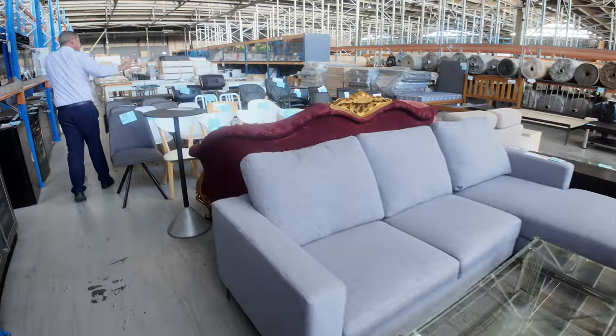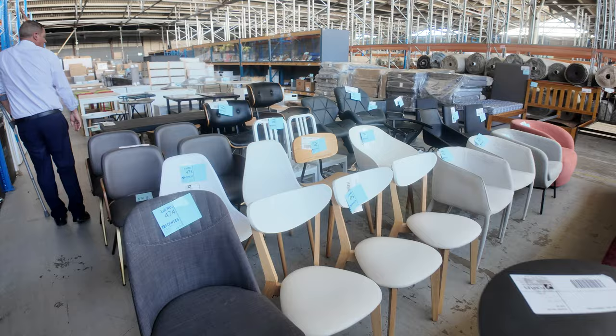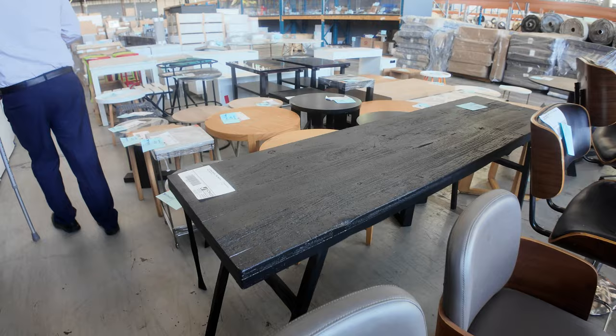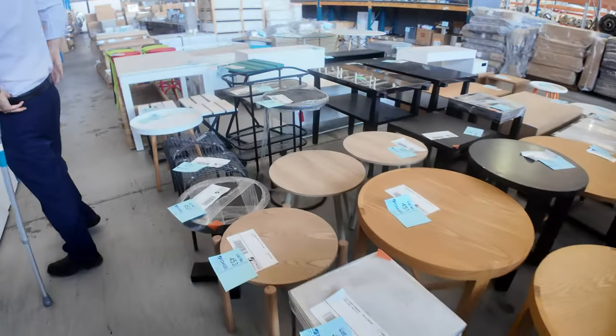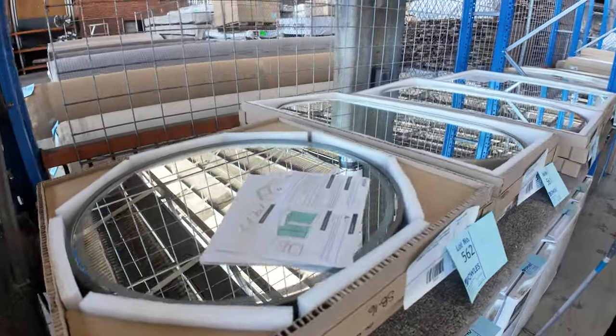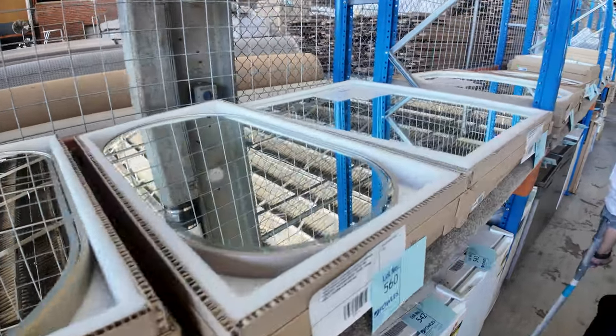Coming through here I can see some X-Display single chairs — these will all be super cheap. We'll start most of these away at a dollar or a couple of dollars. There's a nice little long timber hall table there and heaps of bar fridges. This is a nice big arrival — a big delivery of LED mirrors tomorrow. We've had these before and they're always popular when they come in. A lot of these are only singles, but there are some multiples.